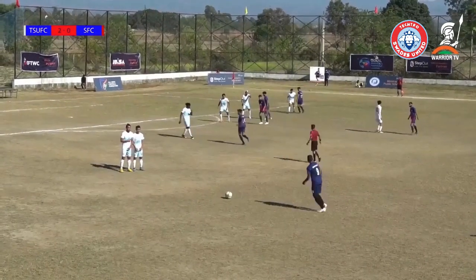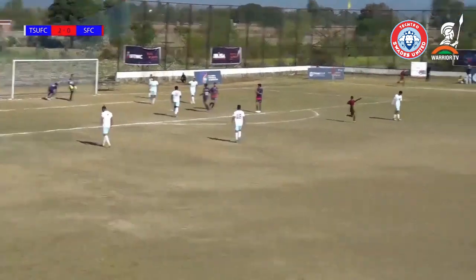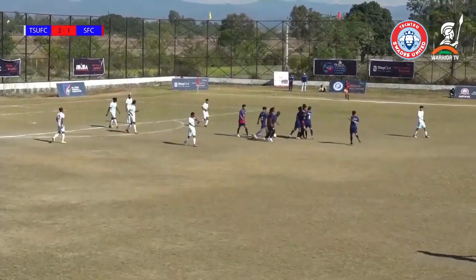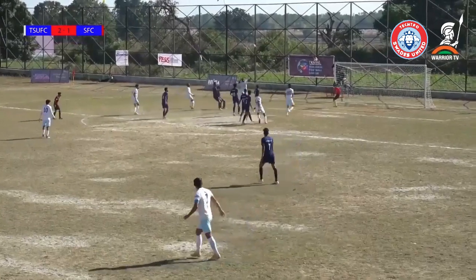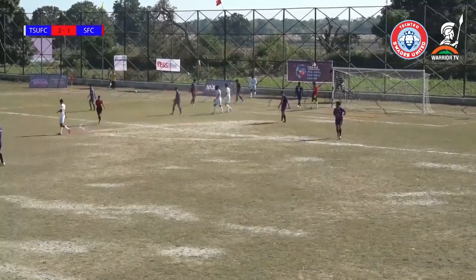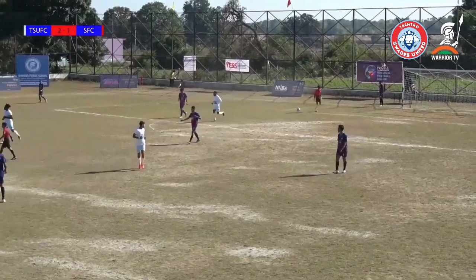Shahapur are 2-0 down and they have to be looking to get a goal back before half time — and they've done exactly that. Well, that's poor defending from the men in white, but Shahapur have the goal that they were craving. Bedi saluted everybody in the end. It's amazing what a goal can do to change the complexion of a game — it can completely inflate the team that's just scored and inversely deflate the one that's conceded.